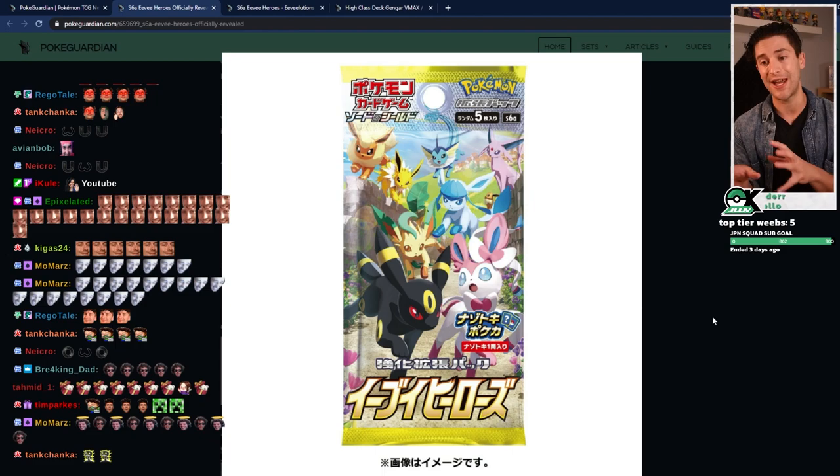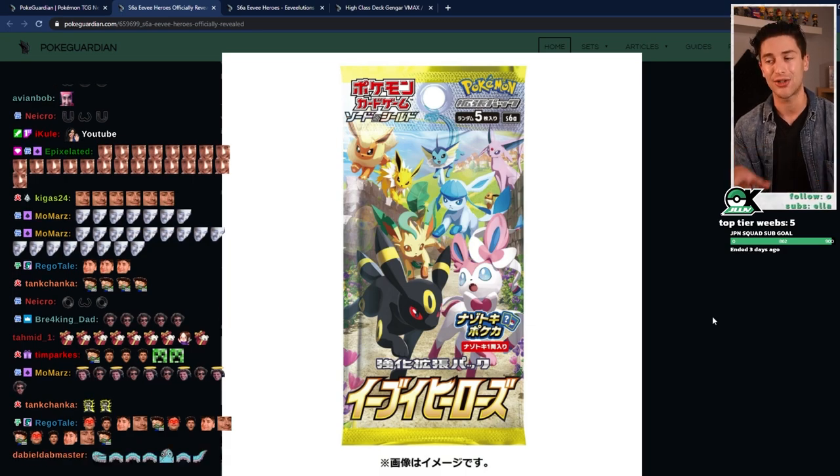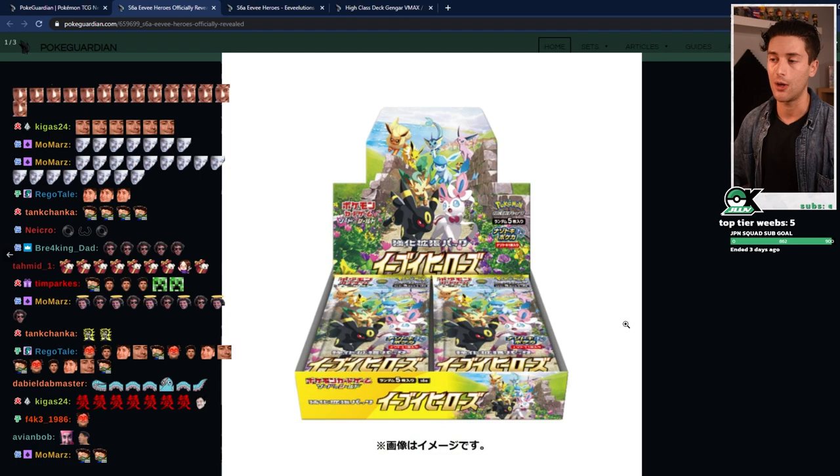I like the cel-shaded direction they've taken this. I know a lot of people are a bit conflicted about the cards, which I will show in a minute, because they have taken it in a cel-shaded direction. But I like the cel-shaded direction personally — I think it fits the Eevee theme pretty well. So I'm pretty excited to see these in hand. And of course, you've got the booster box here as well, which is just pretty much a replica of the artwork on the pack.